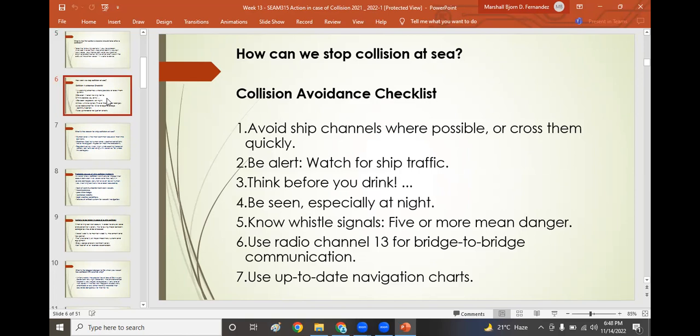Collision avoidance checklists include the following: avoid ship channels where possible or cross them quickly; be alert and watch for ship traffic; think before you drink; be seen, especially at night; know whistle signals or sound signals as per Part D of the collision regulations — five or more short blasts means danger or doubt; use VHF radio channel 13 for bridge-to-bridge communication; and always use up-to-date navigational charts and keep your passage plan updated.